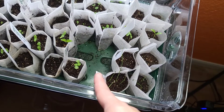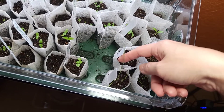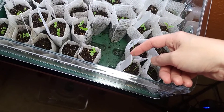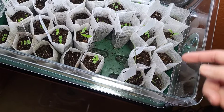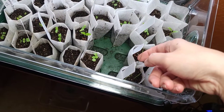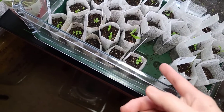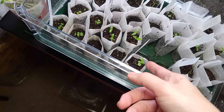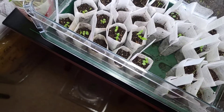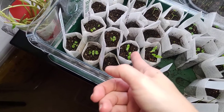This one is from December 29th, and the rest are from January 10th. This is the sweet basil from the 29th as well, but it's growing so slow compared to the others.